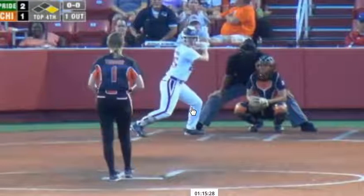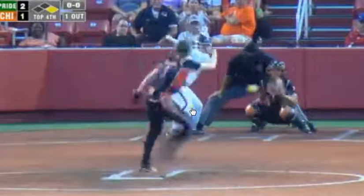Now 0-1 in the ballgame so far with a stolen base. Takes that one on the outside corner.